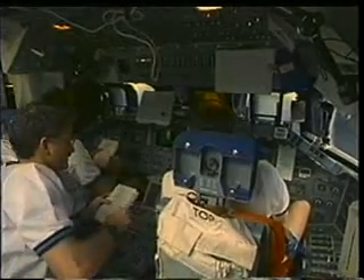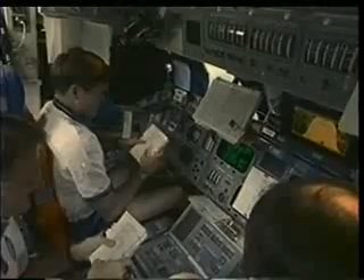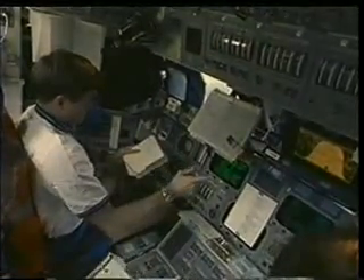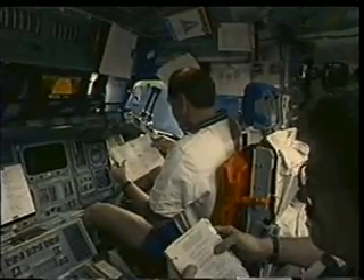Here we have the flight deck crew — Don, myself, and Joe — preparing to do a procedure called flight control checkout, where we crank up one of the auxiliary power units for hydraulics and move all the flight controls and check all the instrumentation and displays for our trip home, making sure Atlantis is ready to come home. Standard procedure — we do it every mission.